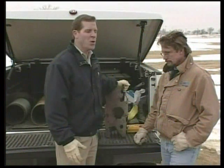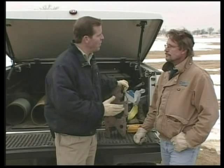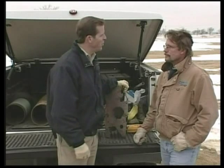Today I'm in Amarillo talking with Scott Fussell, who is the corrosion control coordinator in the West Texas Division. What does the corrosion control department do?